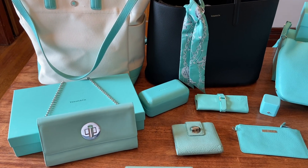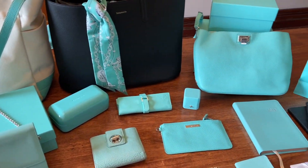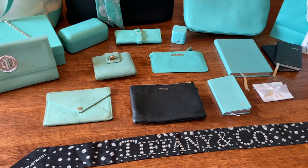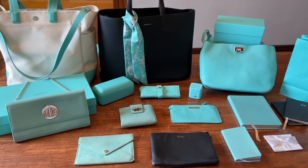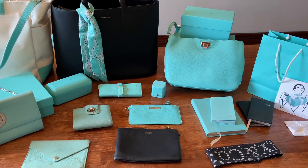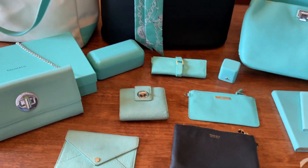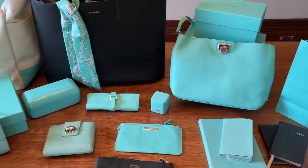Thank you guys so much for watching. I hope you enjoyed seeing my Tiffany leather goods collection. If you have any questions or want to see any other comparisons, let me know in the comments. I plan to share my home goods next, which includes crystal items, coffee mugs, books, and a few other decor items. If that sounds interesting, please consider subscribing. Thank you so much and I hope you have a great day.